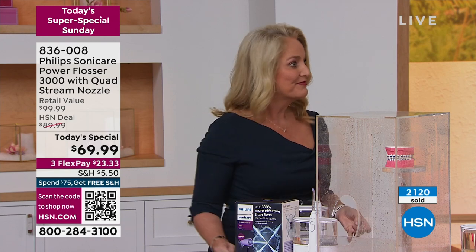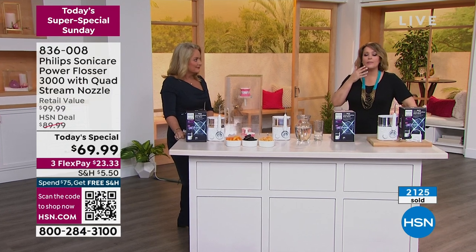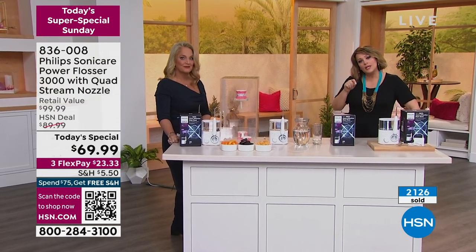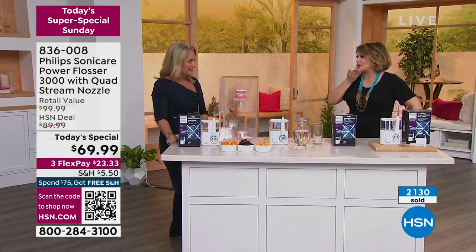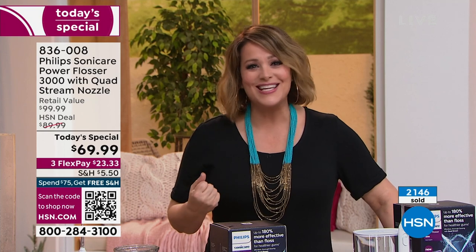I just finished that Invisalign cycle — it was 26 weeks. Every time you eat, they wanted you to brush and floss before putting the trays back on, and so I became a flossing expert. I wish I had this because it was a nightmare — I couldn't floss every single time, multiple times a day. If you're somebody that wants that clean teeth feel, if you hate flossing, if you've got a teenager that hates flossing, or any dental work — crowns, veneers — it's safe to use with all of that.